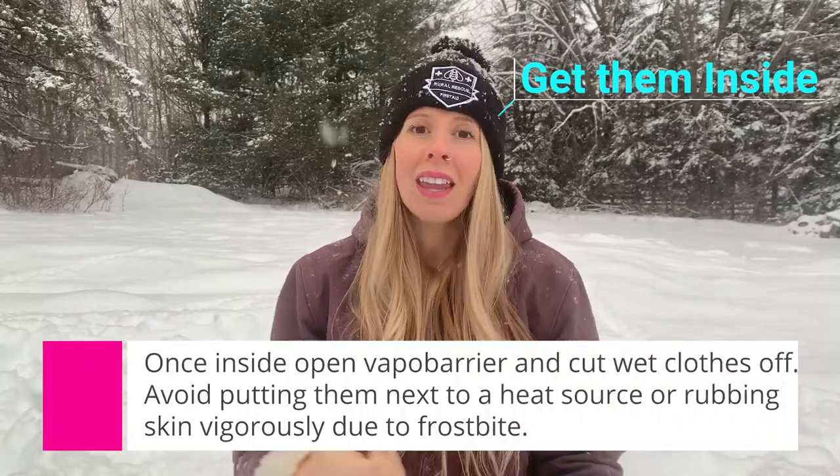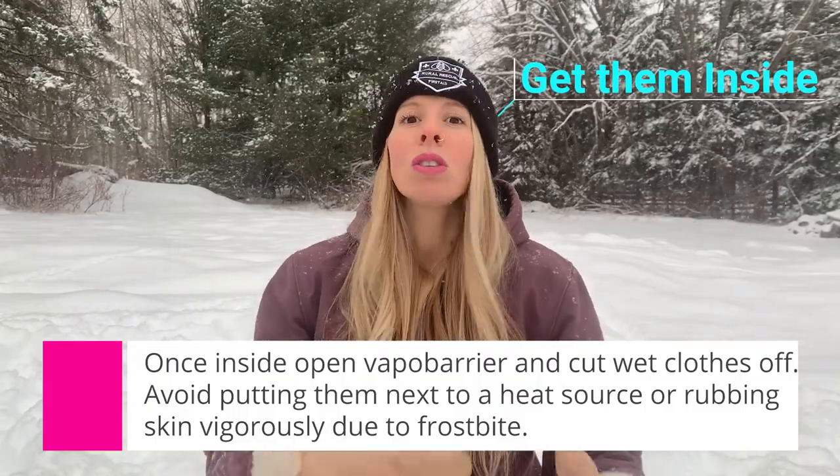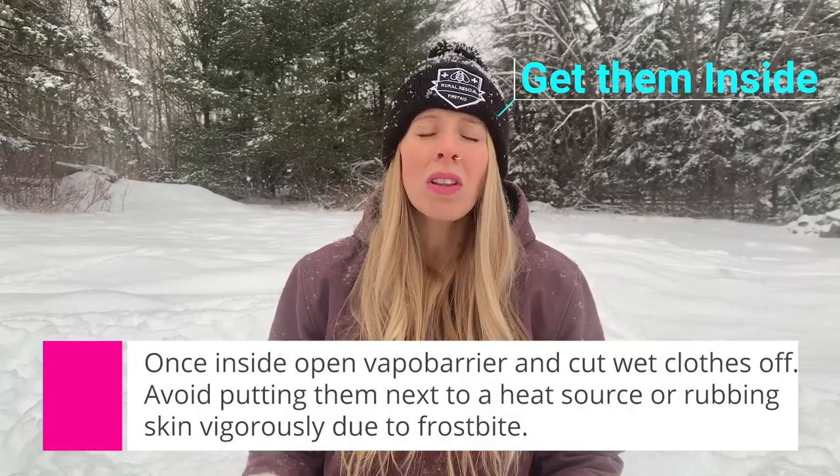Once they're all wrapped up and safe, get them back to someplace warm. Don't take any clothes off or remove the vapor barrier until you're in a warm environment. Once inside, open up the tarp, take off the sleeping bag, and cut off all the soaking wet clothing until they're essentially naked, then add nice thick loose layers. Do not put the person directly in front of a fireplace, wood stove, or any heat source — their skin is frostbitten and severe damage could happen. Do not vigorously rub their skin. Any heat packs should not go directly on the skin; warm the trunk area so that warm blood will start moving around their body safely.